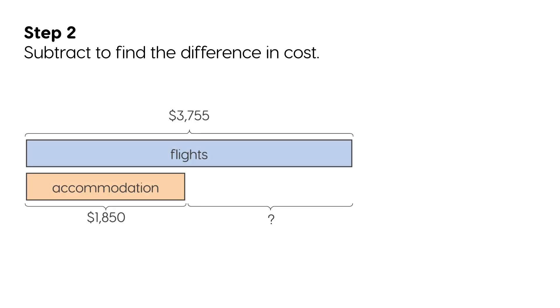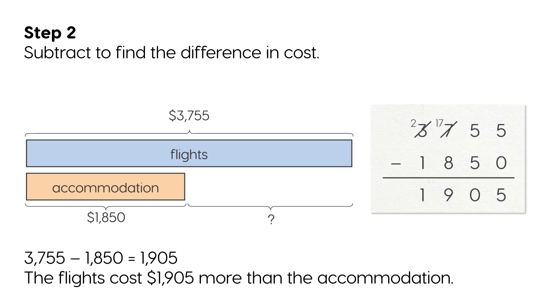Step 2: Subtract to find the difference in cost. 3,775 minus 1,850 equals 1,925. The flights cost $1,925 more than the accommodation.